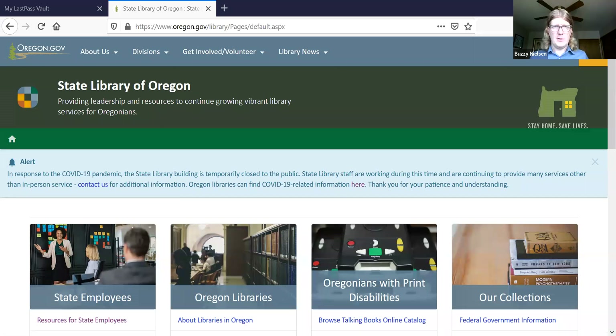I'm going to start off by sharing my screen. We're going to use the State Library's website as a frame for talking about all the different services that we provide. The page I'm showing you right now is the page for the State Library of Oregon. The State Library of Oregon actually has a few different divisions that do a lot of different things. They serve state employees.